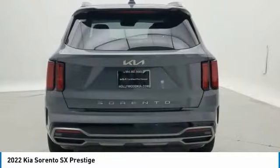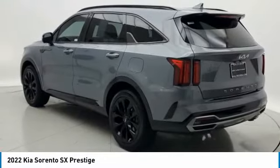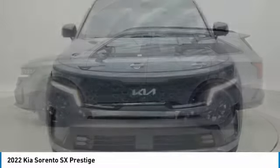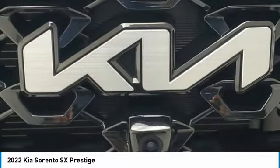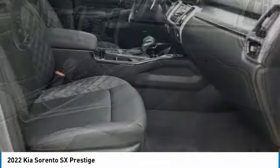This vehicle has less than 15,000 miles. Here are some of this vehicle's great options: electronic stability control, power liftgate, brake assist, traction control, remote keyless entry, fog lights, speed control, four-wheel disc brakes, power moonroof, rear window defroster.